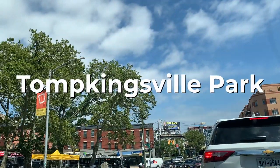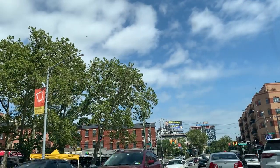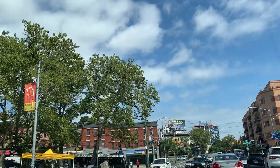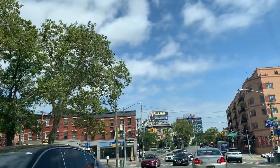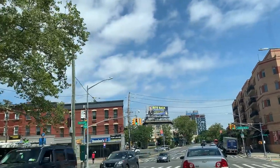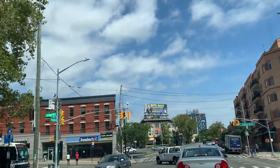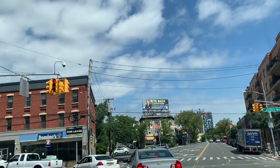Here's Tompkinsville Park. It is a smaller park than Tappan Park — really like a triangle at Victory Boulevard and Bay Street. It has several bus routes including the S71, S74, and S76.